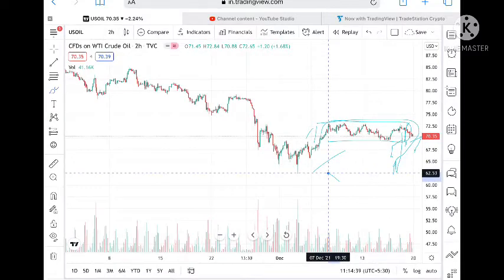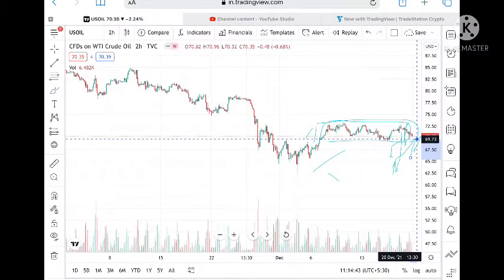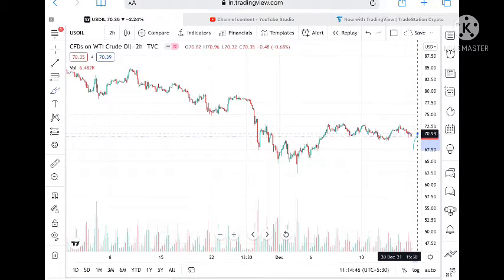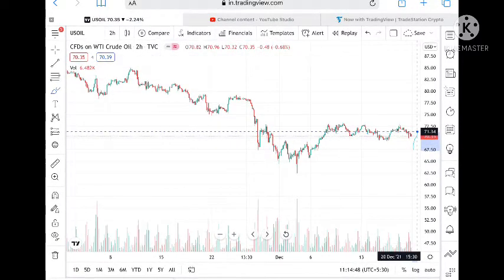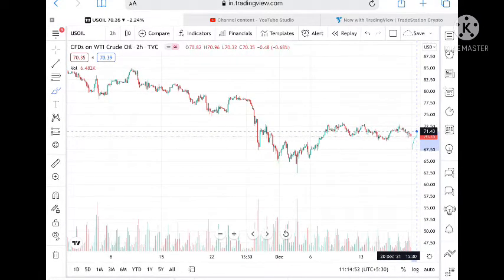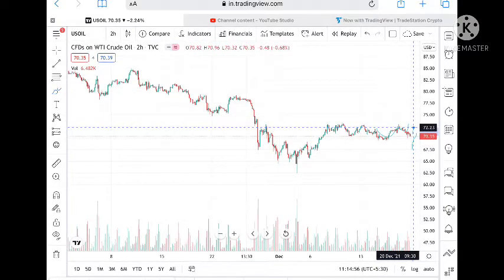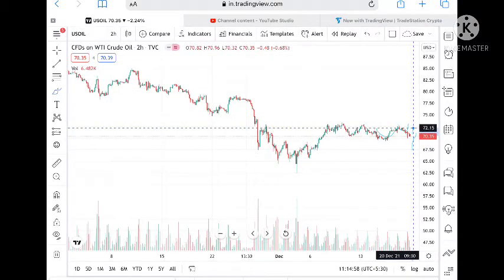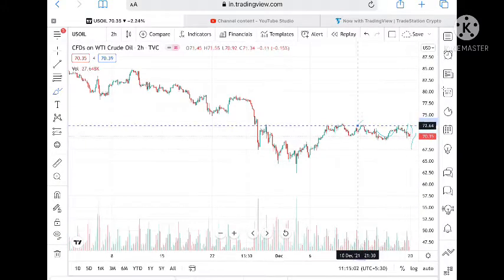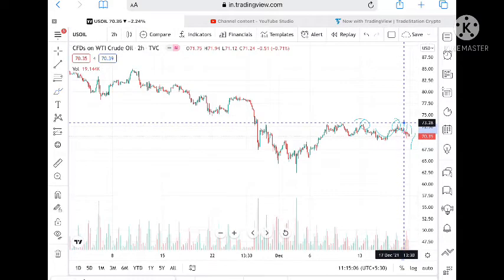If it goes below 62, we can see it go further low. But suppose if it sustains this level, the probability is high it can go and touch a level of 70.94, and from there a level of 71.43. Once 71.43 is touched, we can see a cup pattern will form and the probability of reaching higher is very high — it can touch a level of 72.15 and from there 72.96.